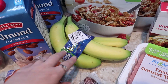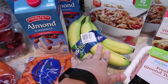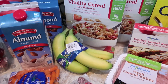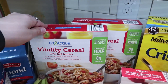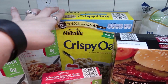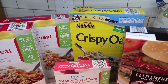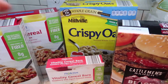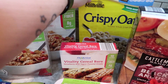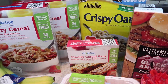We got some bananas — I only grabbed a bundle of four because they've been going bad before we eat them. We usually snack and go through them quickly, but not lately. Two boxes of my husband's Vitality cereal with red berries, and some Cheerios crispy oats for me. My iron is low — I just had blood work done and I'm anemic, so this is a good source of fiber and has a decent amount of iron. It's a whole grain, so I figured I'd try it.